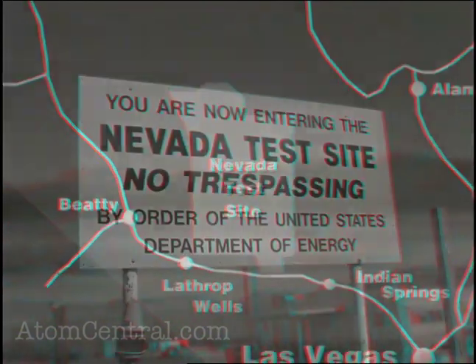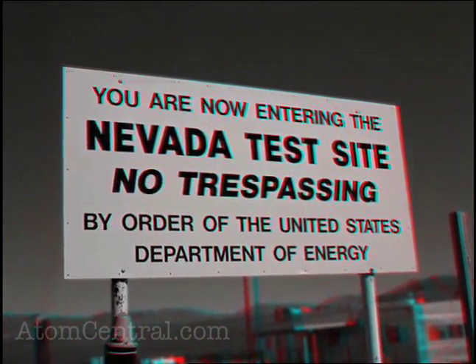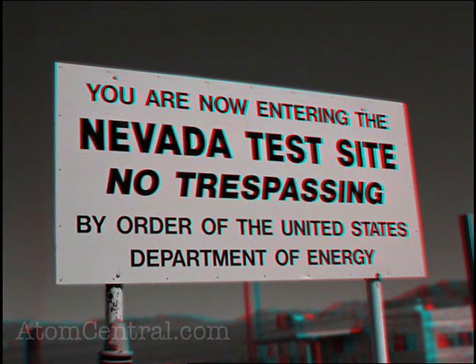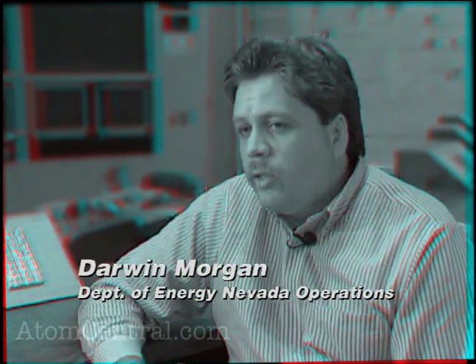The test site was picked in 1951 out of three other sites. The reason the scientists came here is that they were looking for a place to do on-continent nuclear weapons tests. At the time, they were doing all the nuclear weapons tests in the Pacific — it was very expensive. President Truman wanted to find a location in the United States for smaller, lower-yield nuclear tests on continent. They ended up with the Nevada Test Site, which at the time was called the Nevada Proving Grounds.